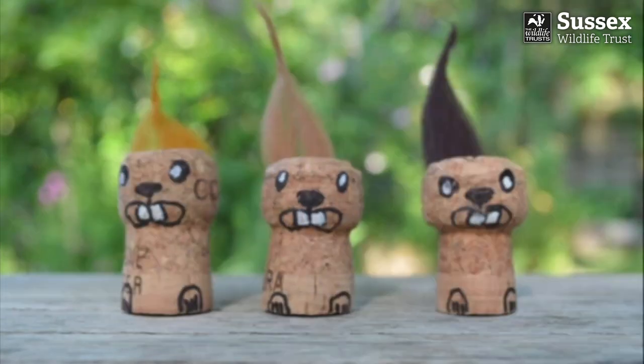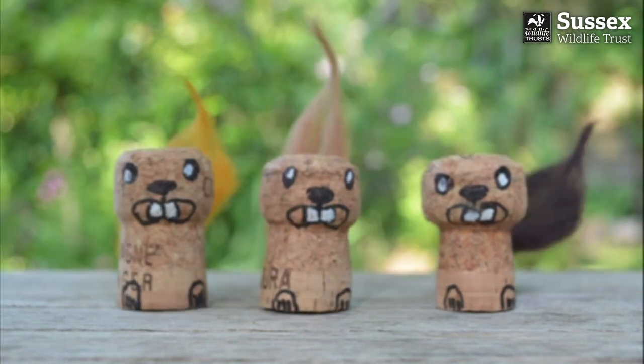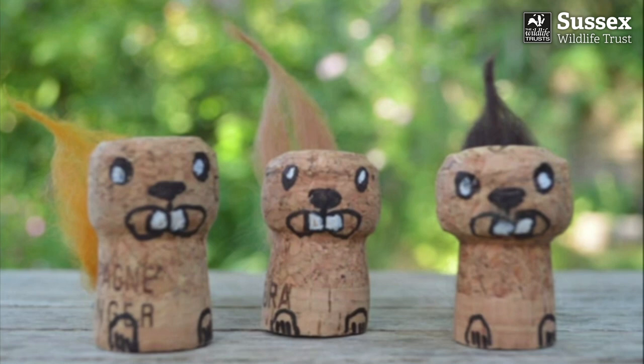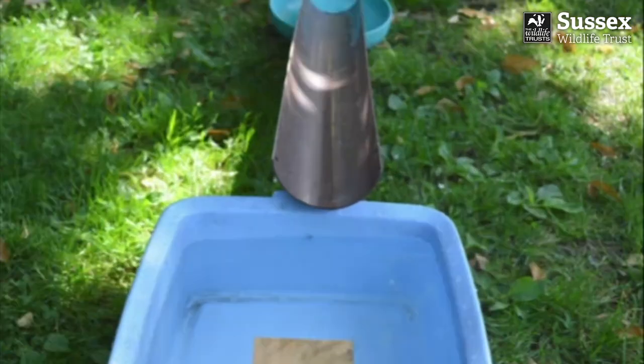Little kit beavers, builders three, made some dams. Who's best? Let's see.